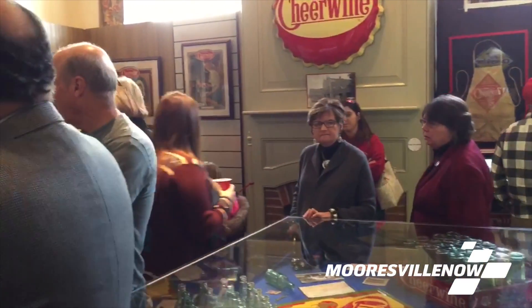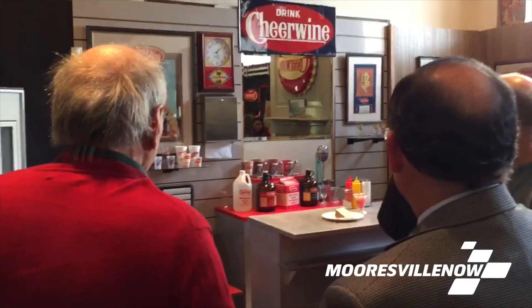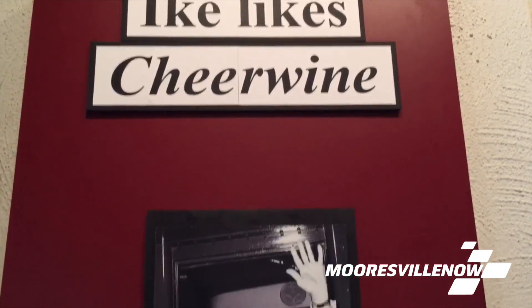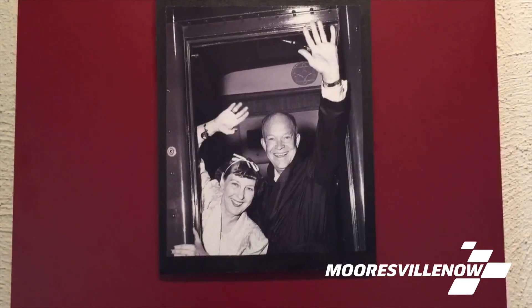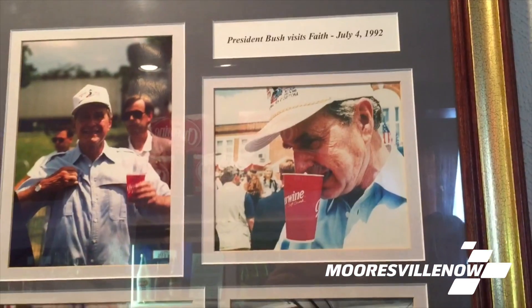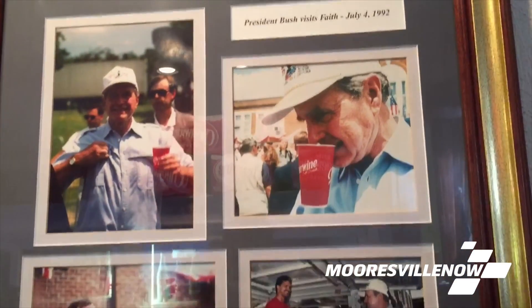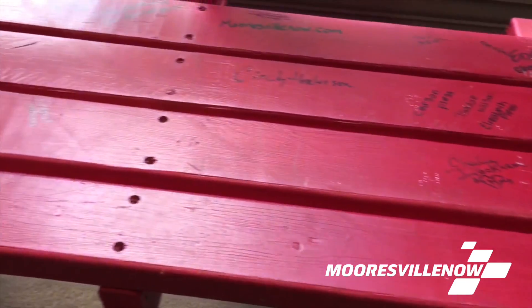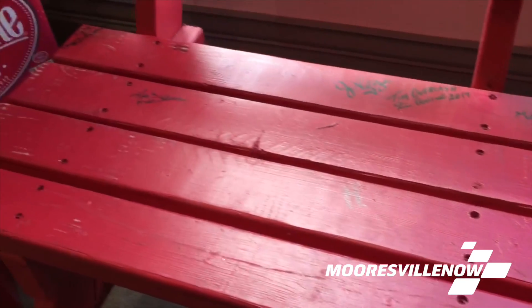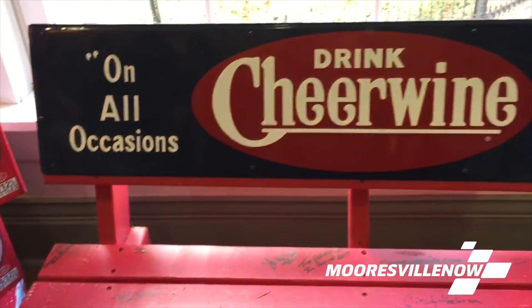We also have a collection of Cheerwine signs, and we have almost all the packaging Cheerwine has made from the 1930s all the way up to the 100th anniversary stuff today. We also have Cheerwine t-shirts and koozies for sale, and a Cheerwine in the museum that you can taste — a 50 cent donation to the museum and you can have a canned Cheerwine. We also have a Cheerwine bench in the back that you are free to sign, showing that you've visited the exhibit.